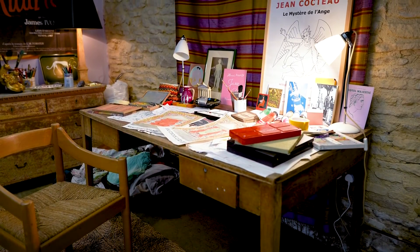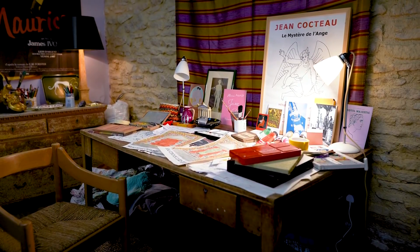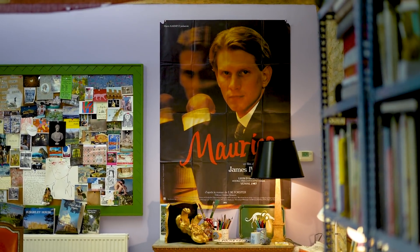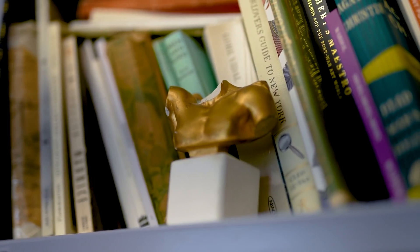I look to the past for inspiration, but I'm really trying to bring in a contemporary edge. I'm not trying to create a kind of pastiche of anything, and I'm never really sure about that word nostalgia. I love looking to the past for inspiration, and then it's just about creating work that feels contemporary.